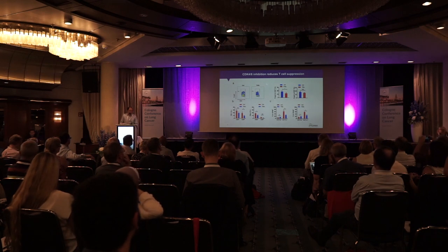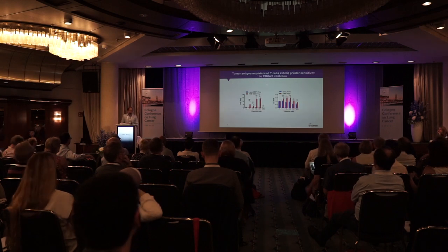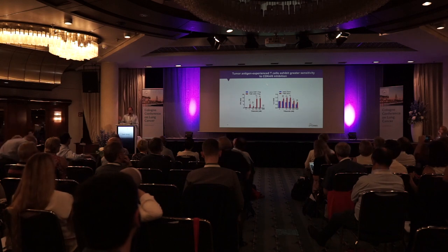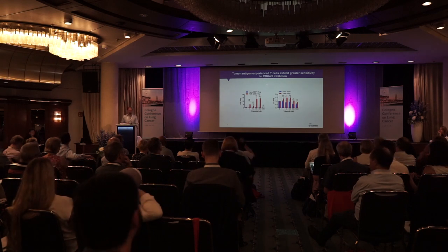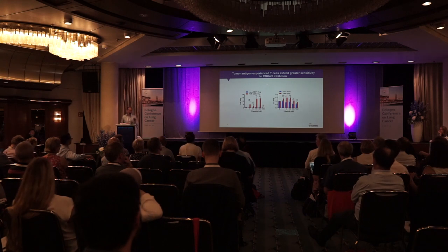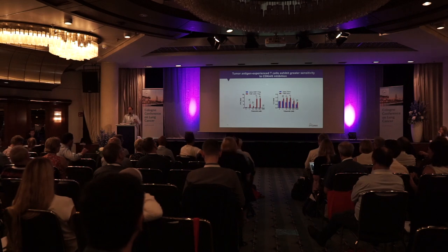We also showed changes in T cells within the tumor microenvironment by flow cytometry. Interestingly, we did this in both tumor nodules and T cells from healthy mouse cohorts, and showed that in healthy mice without tumors, this activation is not as profound as in T cells from within tumors, suggesting this is specific to the tumor microenvironment—something we continue to pursue.